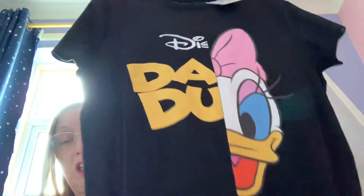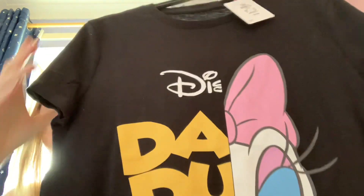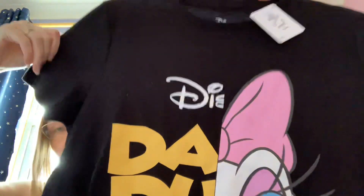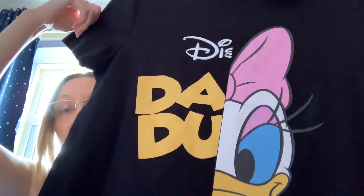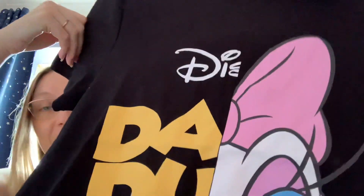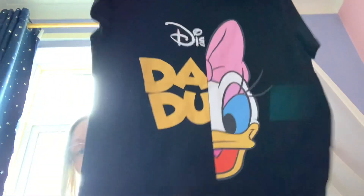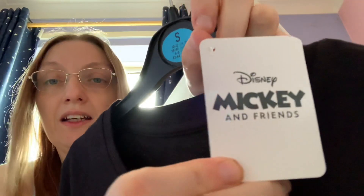Next is this Daisy Duck t-shirt, which is very cute. It's half the writing and half Daisy, but it's really cool how it's done — you've got 'Dear Da' and you've got her really cute eyelashes and bow on there. I got this in an extra small, which is a six to eight, and they are massively oversized — I probably could have gotten away with a double extra small. This was five pounds, and it's got the Mickey and Friends tag.